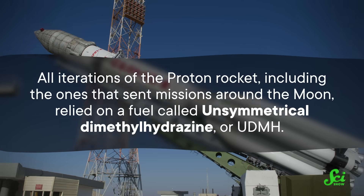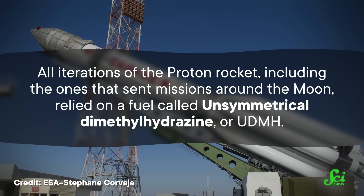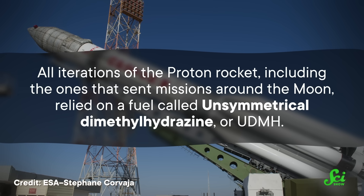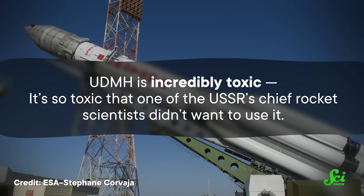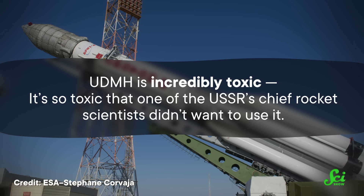Interestingly, what was in those fuel tanks made the rocket pretty controversial, especially during its development. All iterations of the Proton rocket, including the ones that sent missions around the Moon, relied on a fuel called unsymmetrical dimethylhydrazine, or UDMH. And it's incredibly toxic — so toxic that one of the USSR's chief rocket scientists didn't want to use it.